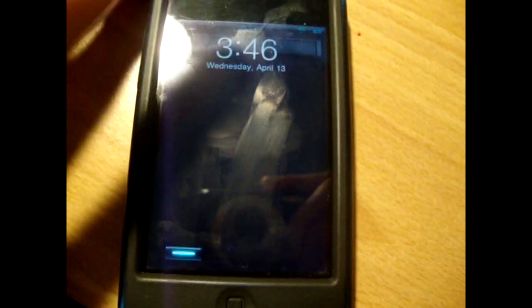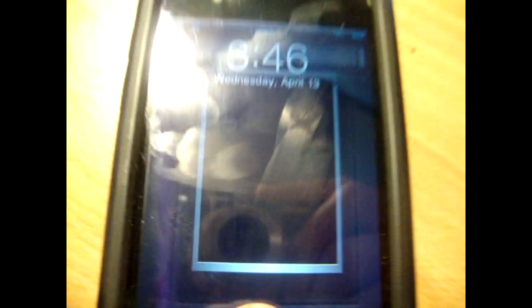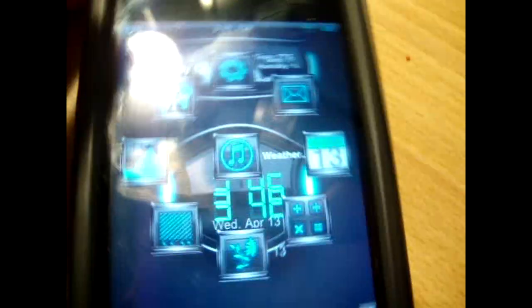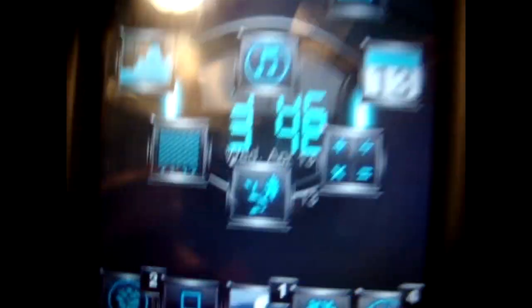Number seven is After Hours — I actually use this one a lot. It does have a customizable background. As you can see it says Wednesday April 13th and it connects with the weather when it's not charging, but it's charging right now so it's not going to connect. The reason this is at number seven is because it overlaps numbers and I find that very irritating.